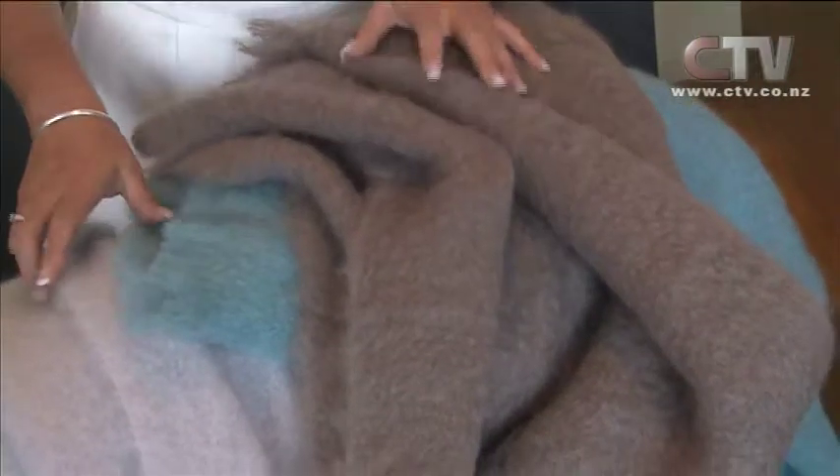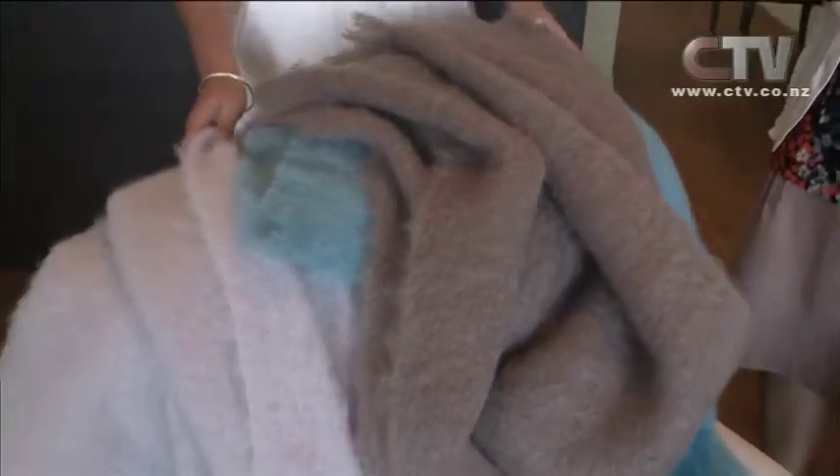Look at these absolutely stunning colours here in the Mohair store. Andrea, lovely to be here with you for 2015. Christmas has been and gone for another year.